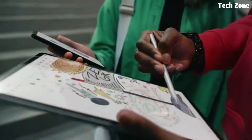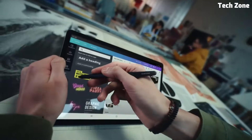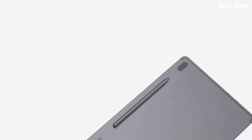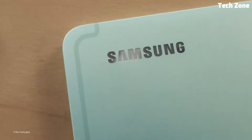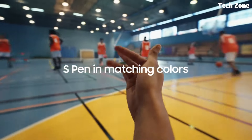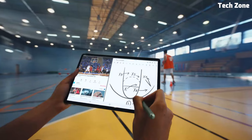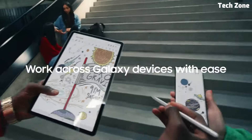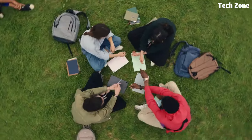Number four: Galaxy Tab S7 FE. Introducing the Samsung Galaxy Tab S7 FE, a versatile and feature-rich tablet designed to enhance productivity and entertainment on the go. The Galaxy Tab S7 FE combines powerful performance with a stunning display, making it perfect for students, professionals, and entertainment enthusiasts alike. With its large 12.4-inch display, the Galaxy Tab S7 FE provides immersive visuals and vibrant colors, perfect for streaming movies, browsing the web, and productivity tasks.